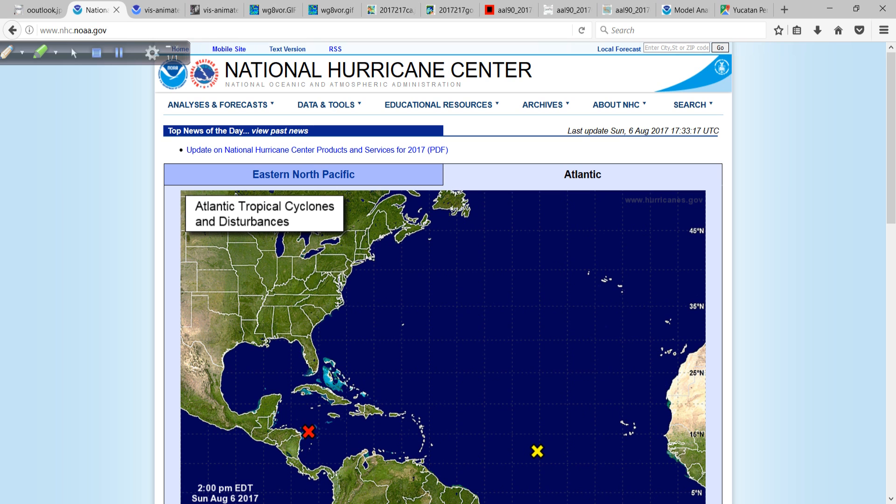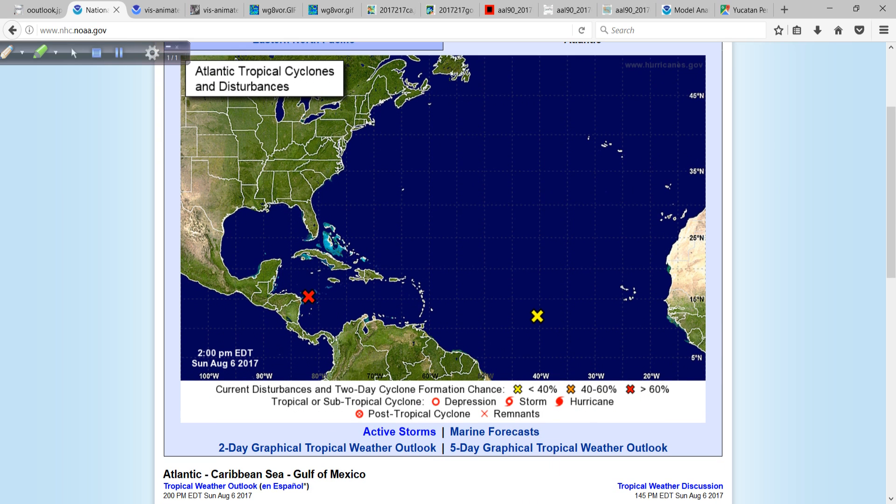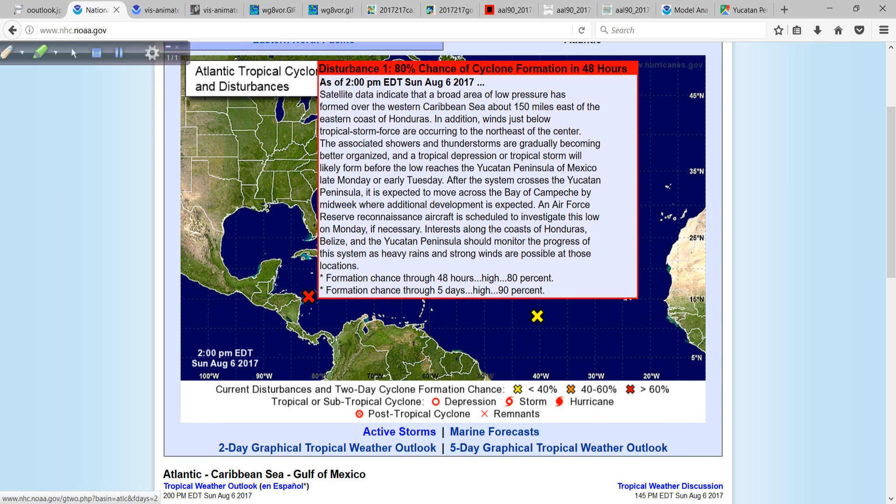We have a lot to talk about today, mainly in association with Invest Area 90L, which now has almost — and this is as close as you can get — a 90% chance of development over the next five days.